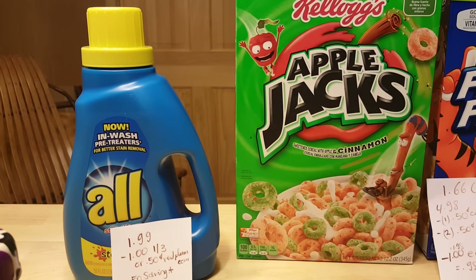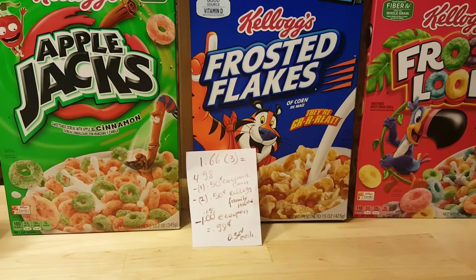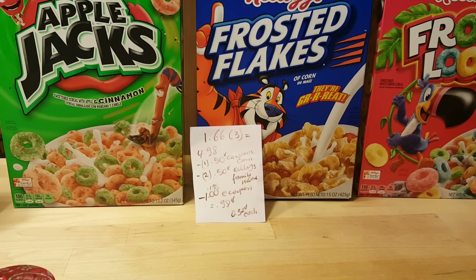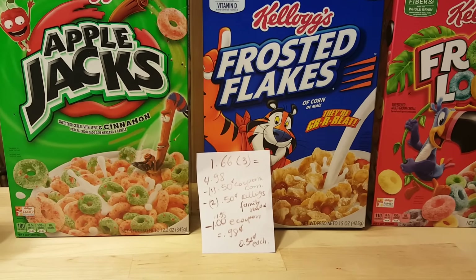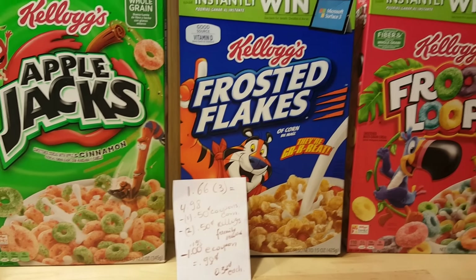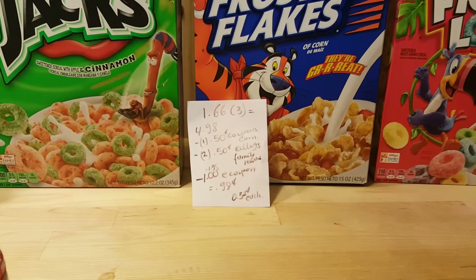There is a 50-cent Saving Star rebate, making the cost 49 cents. For the Kellogg's cereal, if you want this price you have to buy three — they are $1.66 each if you buy three, so three of them is $4.98. I used a 50-cent coupon from Coupons.com for the Froot Loops, and also two 50-cent coupons from Kellogg's Family Rewards.